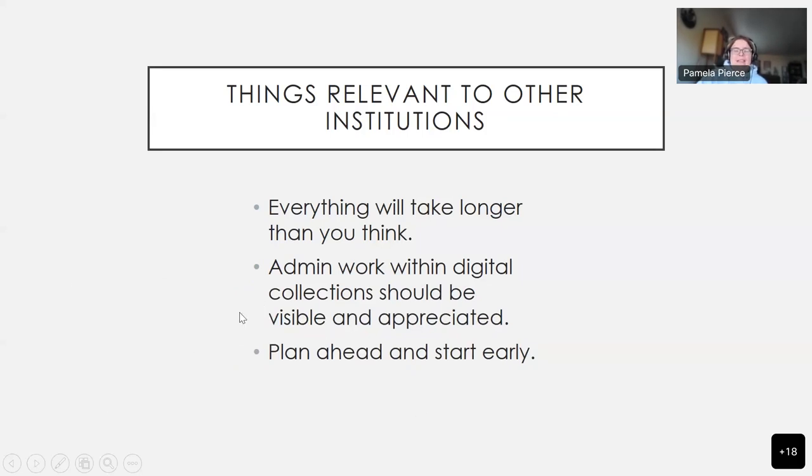The things that are relevant to other institutions: everything will take longer than you think. Make sure that you connect with your admin team or the people that can help you negotiate these systems at whatever university you're at. Hopefully other places are simpler than OHSU, but I'm not sure that there are. Make sure that the admin work is visible and appreciated. And as always, plan ahead and start early. Thank you.